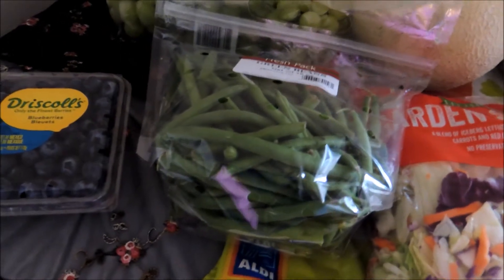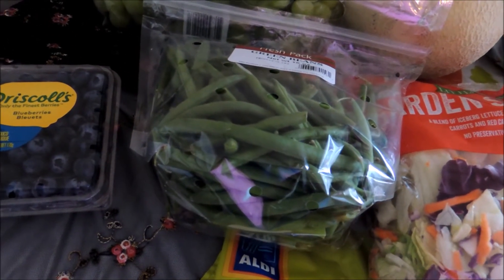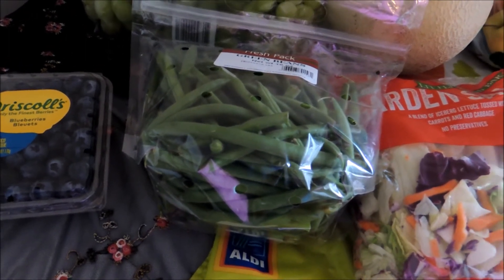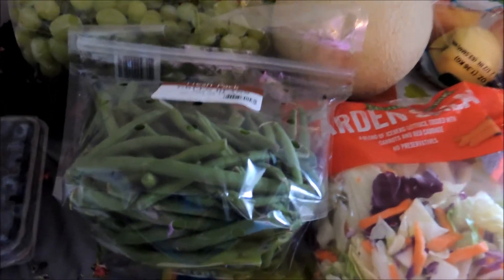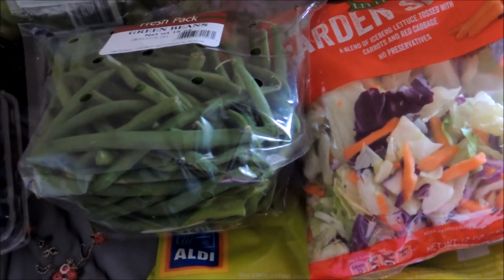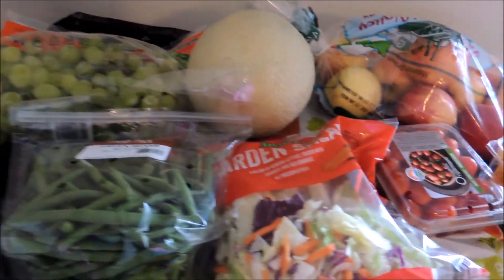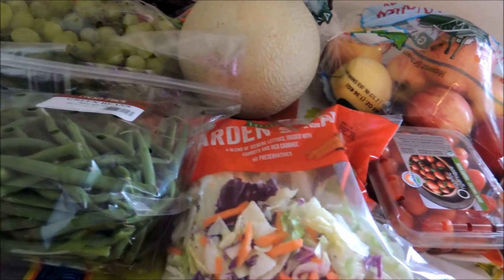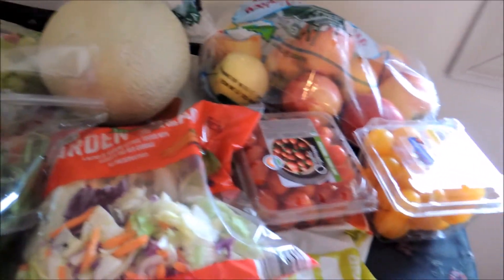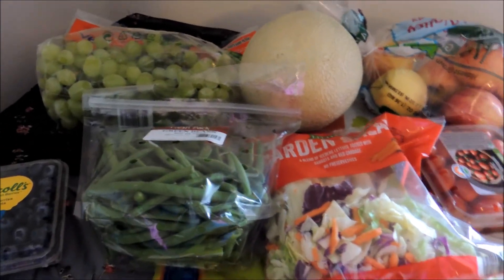A small salad mix for $0.99. And the green beans — let me check my receipt real quick — $1.29 for one bag. Another awesome price on that, and that will last us a couple of meals — at least two. A great side dish for dinners and a lot of good items to put in lunches and for snacking for the week.